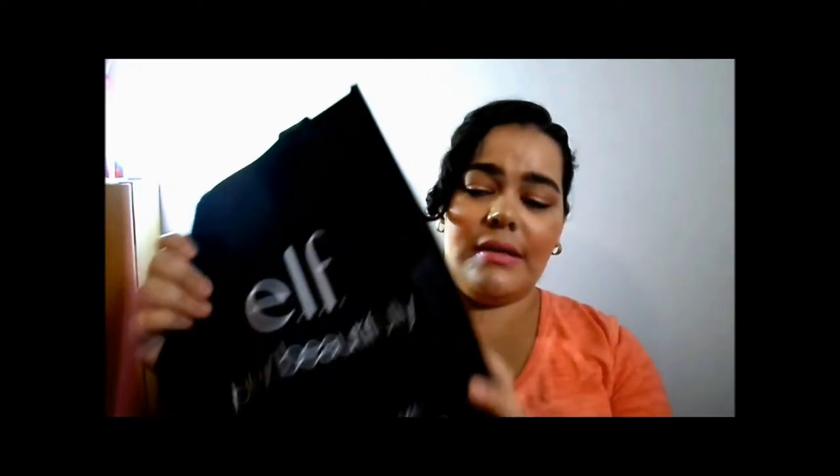They gave me this really nice reusable bag, so if I ever go back to that location or any e.l.f. store I can just bring this bag — that way they don't have to keep giving me another one. They also gave me a free gift with purchase, which I'll show towards the end of the video. So I'm going to start showing the products in no particular order.